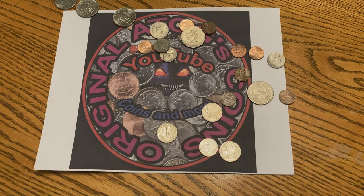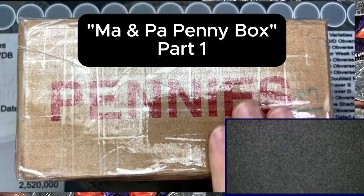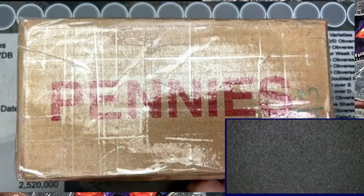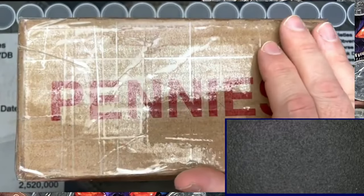All right, awesome — now pick them up, I'm not rich! Hello and welcome to the first video of the Mom and Pa Penny Box. This is the cut-down live stream — the full live stream is out there if you want to go watch the full hour, but this is just a cut-down version.